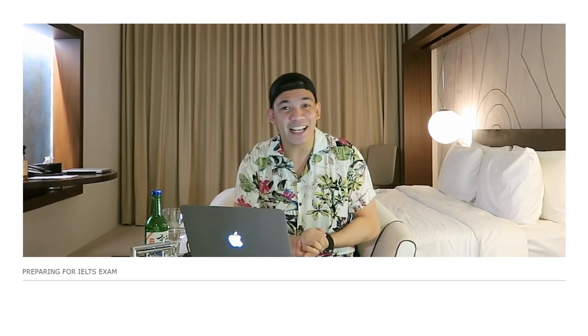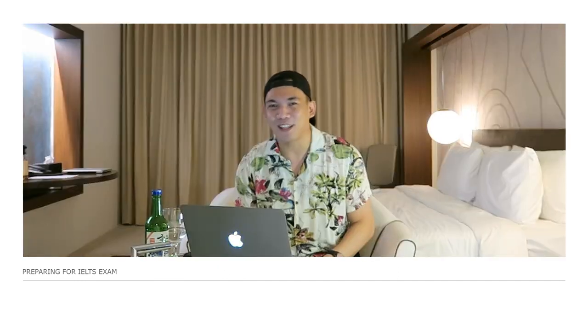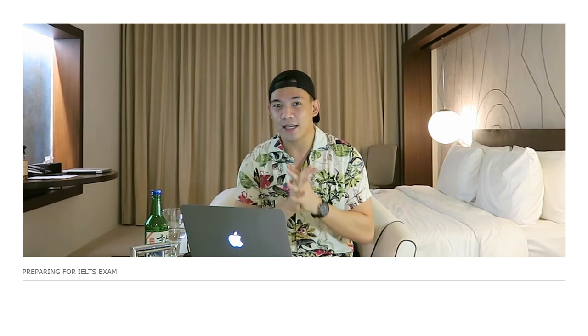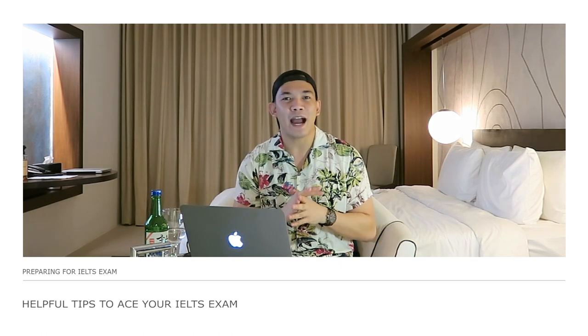Thank you guys for subscribing and believing in me, and I hope I'll be able to create content that would help you better your life. Anyways, for today's video, I am going to share to you my experience in taking the exam and I'll give you some tips on how to face your IELTS exam.